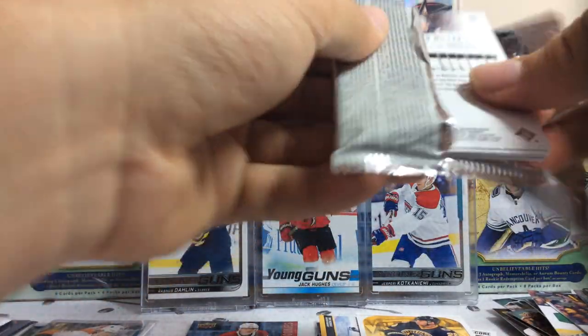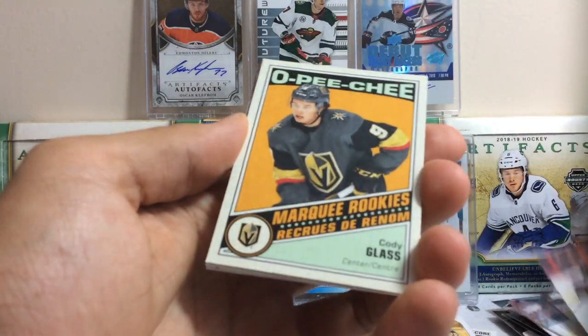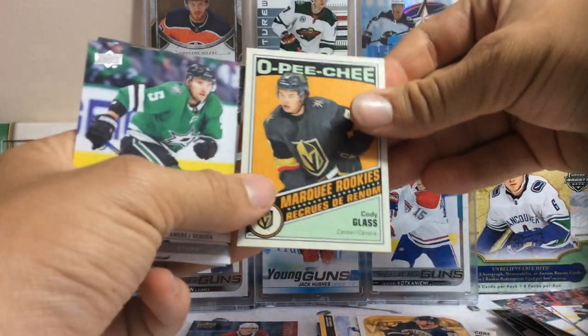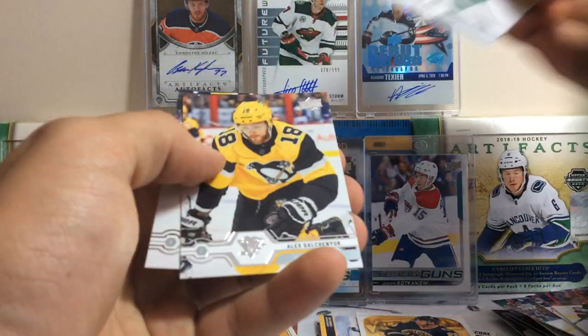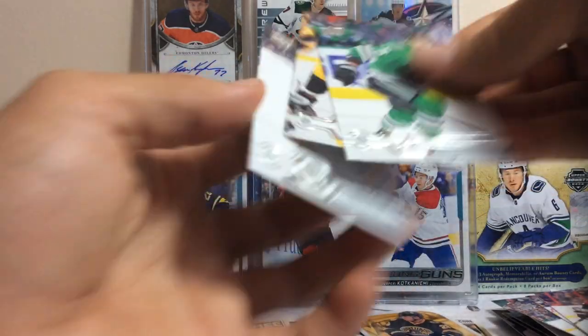19-20 Series 2 now. We got Kachuk, Eichel, Vesey, Anisimov, and a Cody Glass O-Pee-Chee update rookie card — Vegas. Sekera, Galchenyuk, and Colin Miller.